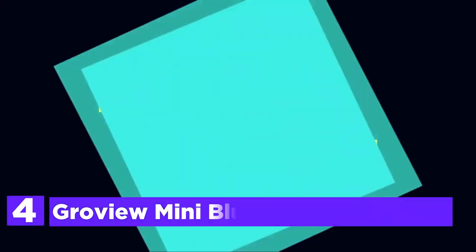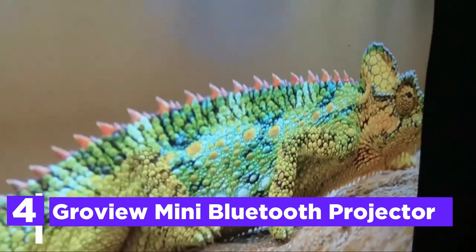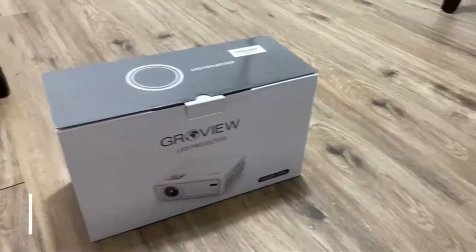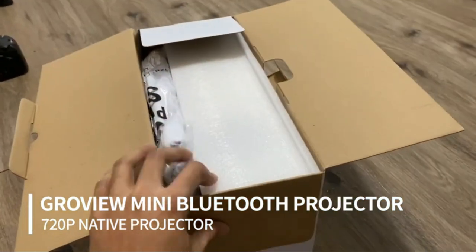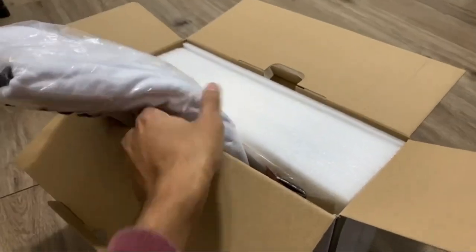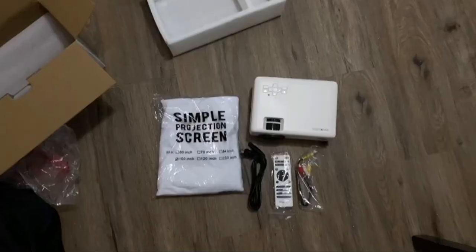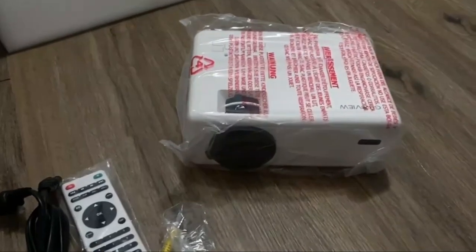At number 4, the Groview Mini Bluetooth Projector. The video projector comes with 6000 lux, a native resolution of 1280 by 720, and a contrast ratio of 6000 to 1. The movie projector produces sharp and clear HD images. The combination of a cutting-edge highlight transmittance glass lens guarantees you the best outdoor theater experience. You will receive a 100-inch portable projector screen included in the package, with a viewing size of 72 to 240 inches and projection distances between 6.8 feet to 22 feet.